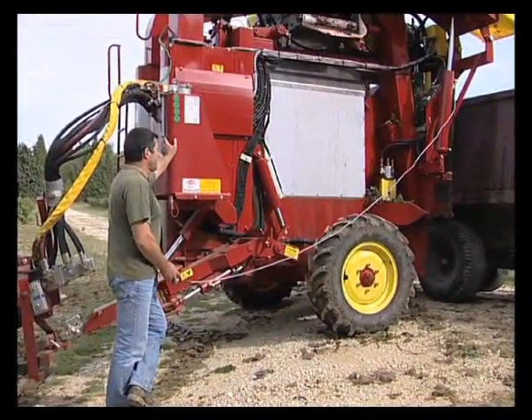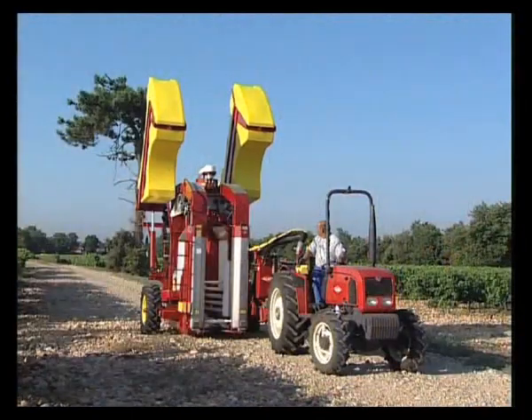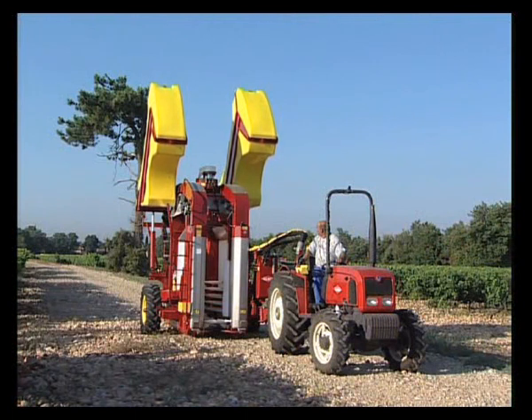The tanks are emptied separately, controlled from a remote control panel or the compact control box installed on the tractor.